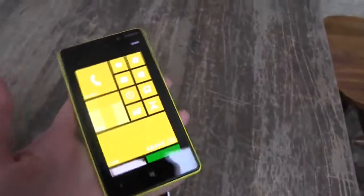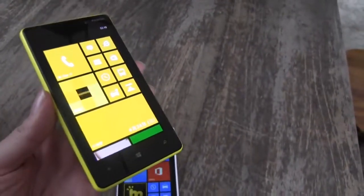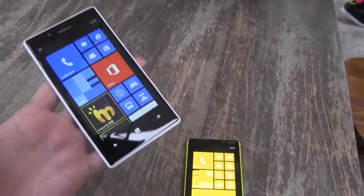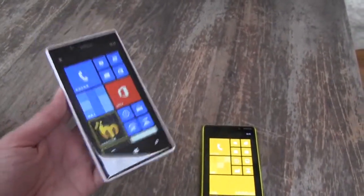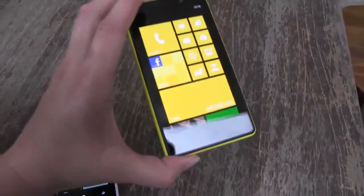The 820 gives you a 1.5 GHz dual-core processor with 1 GB of RAM, but the 720 gives you a 1 GHz dual-core processor. The big difference is that the 720 has an Adreno 305 GPU, while the 820 has an Adreno 225 GPU.